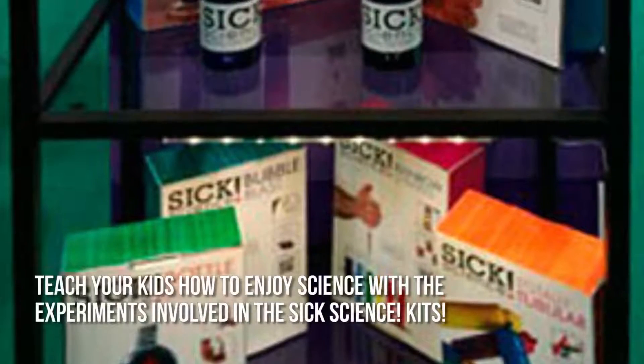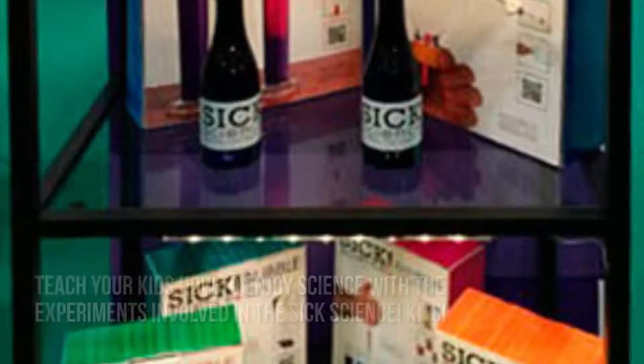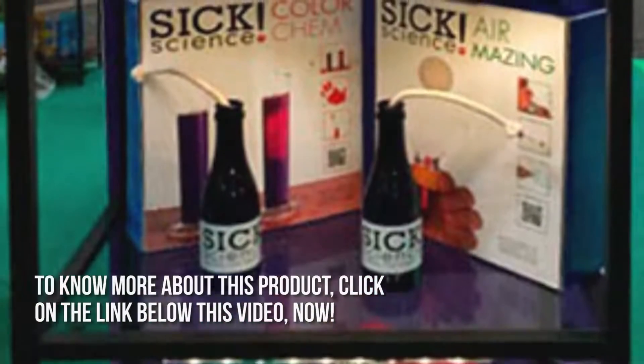Here's our conclusion. Teach your kids how to enjoy science with the experiments involved in the six science kits. Thanks for checking out our review. To know more about this product, click on the link below this video now.